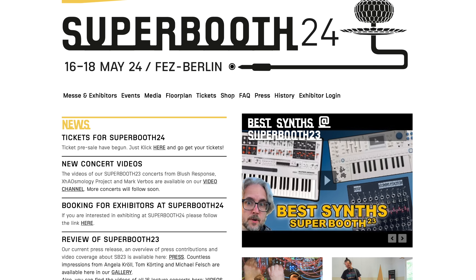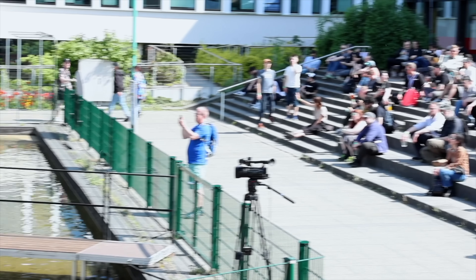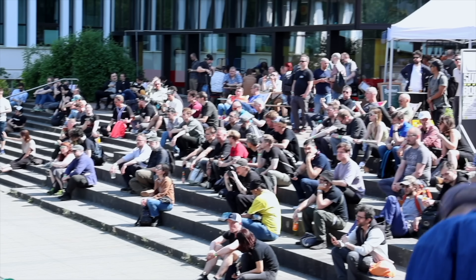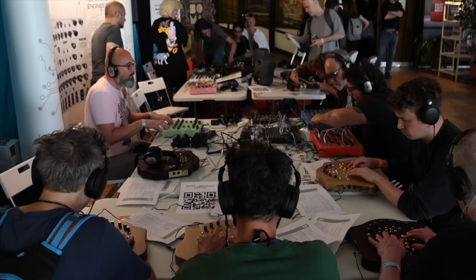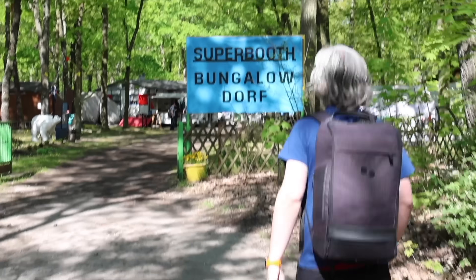Another fun gift is going to Superbooth. You could give somebody tickets to Superbooth or plan a whole trip with them — it's a big synth event in Berlin. Of course it depends on where in the world you are, but if you're somewhere in Europe, I think it should be doable. Planning out a trip to Superbooth is an excellent gift.